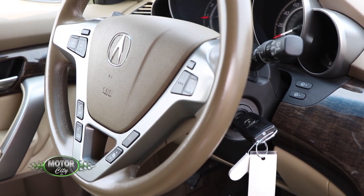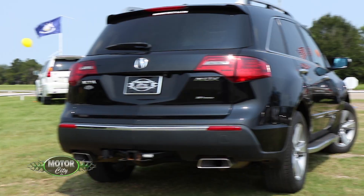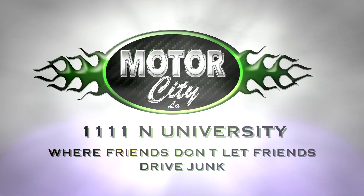Thank you, man. Appreciate you taking a test drive. My pleasure. Come see it. 1111 North University, Motor City. Find out more at MotorCityLA.com. Motor City, where friends don't let friends drive junk.